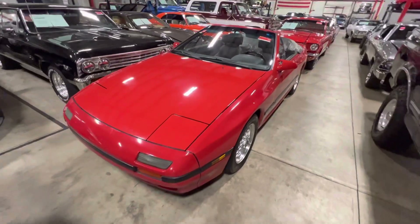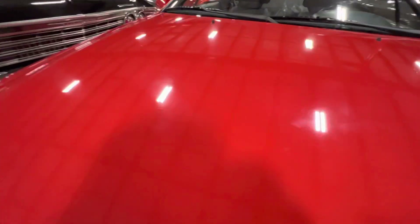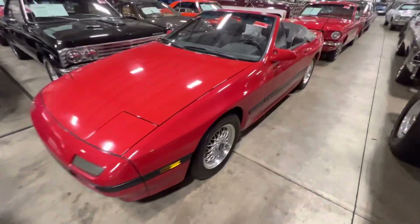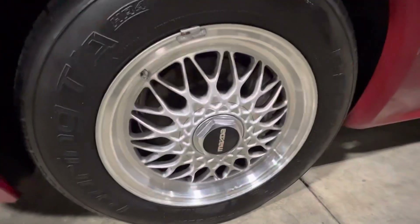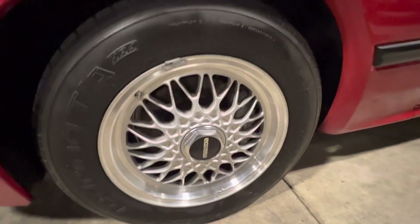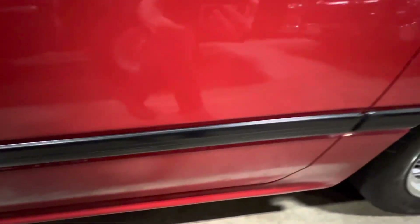Finished in classic red, this thing shows very well overall. Could definitely use a little paint correction — it's starting to show the age in the paint, but not bad whatsoever. The wheels are in fantastic condition and the tires feel like they have a lot of life left in them. All the molding on the side is still in nice condition as well, not peeling up or anything like that.